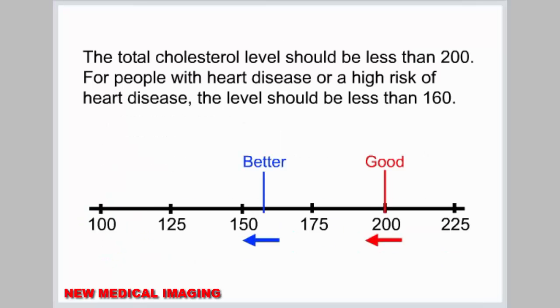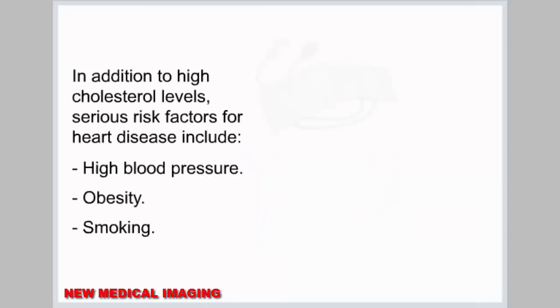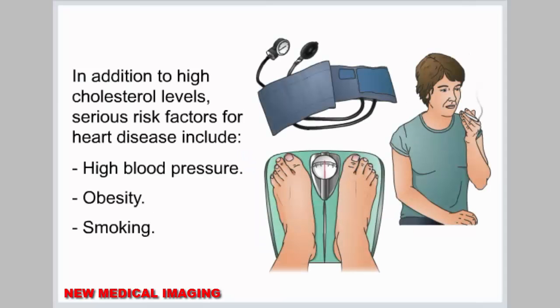The total cholesterol level should be less than 200. For people with heart disease, or a high risk of heart disease, the level should be less than 160. In addition to high cholesterol levels, serious risk factors for heart disease include high blood pressure, obesity, and smoking.